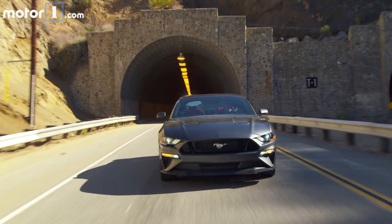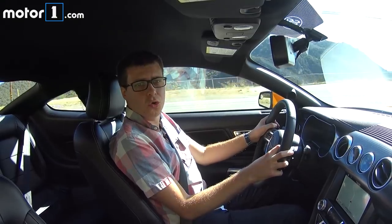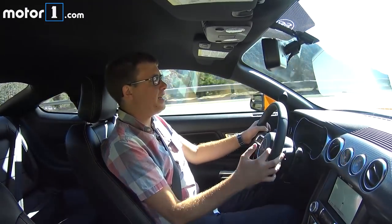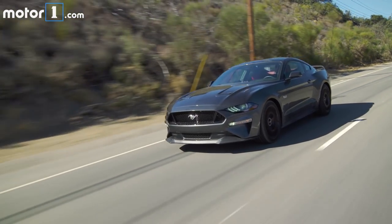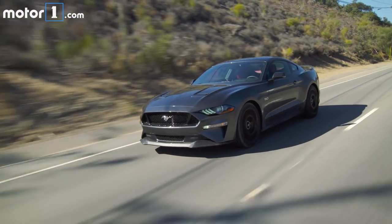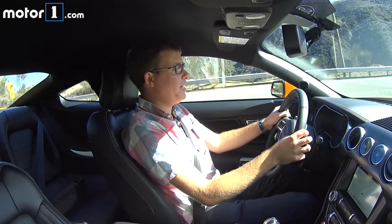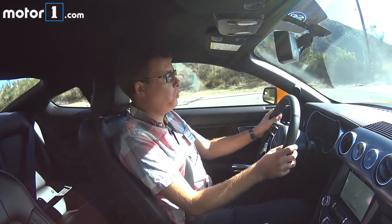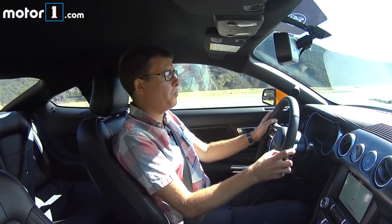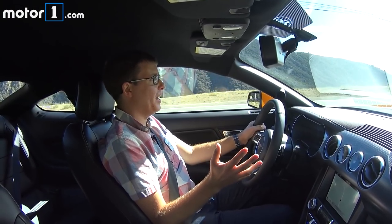Now that exhaust — you can choose how loud you want it. Right now we're in normal. There's a quiet mode for when you don't want to annoy your neighbors or when you're on a long road trip. I like having the option to pick how loud the exhaust is. Out on a beautiful canyon road I want to hear that roar, but if you're leaving home at five in the morning, you might want quiet mode, where this car is actually extremely civilized.